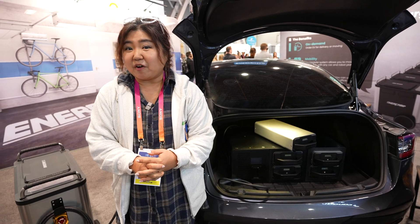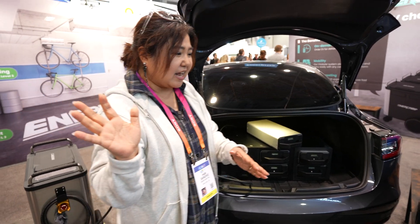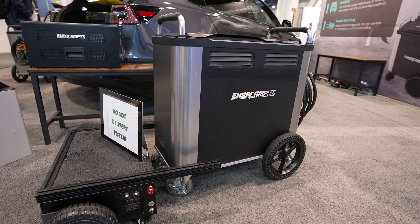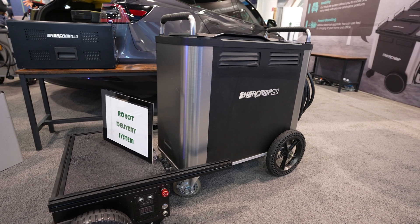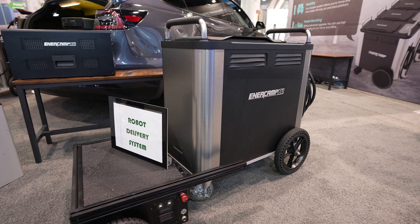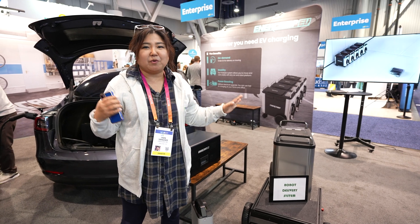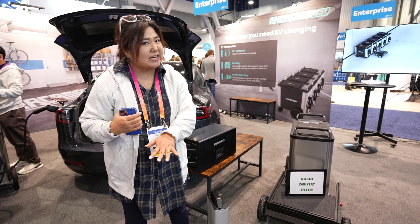The more advanced part of our models is this robot delivery system. If you need power and want charging, you can request it through our platform, and this smart robot will bring it to the place where you need it.